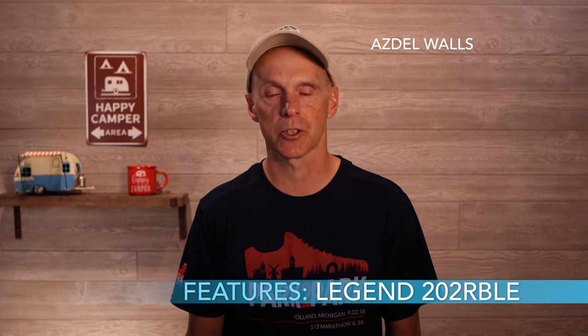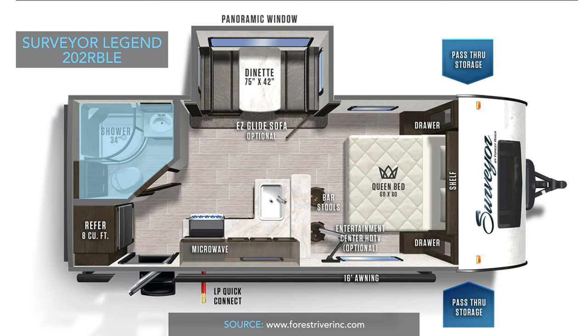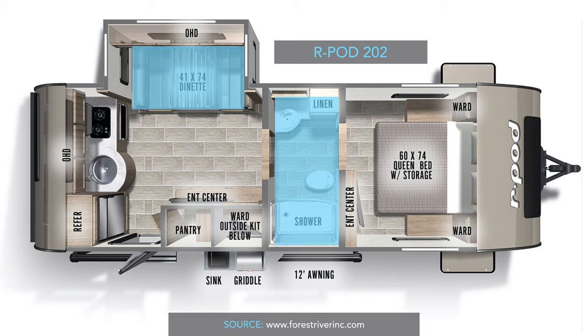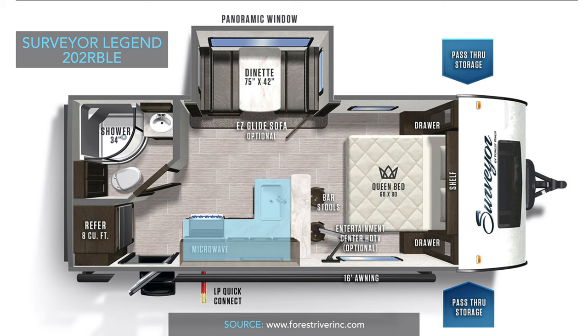The Surveyor has Asdell wall construction in common with the R-Pod 202, but comes with dual 20-pound propane tanks, which the R-Pod only has one of. It's slightly wider in interior space. The bathroom is fully accessible with the slide in — unlike the R-Pod 202, where bringing the slide in means you're cut short getting into the bathroom if you stop at a rest stop. It has a larger 8-cubic-foot refrigerator versus the R-Pod's 6-cubic-foot, a 3-burner range with a gas oven — very helpful for off-grid camping where the convection oven isn't workable without a generator. The Surveyor also has a much larger kitchen workspace and a breakfast bar where you can use bar stools, which is pretty uncommon in a travel trailer.